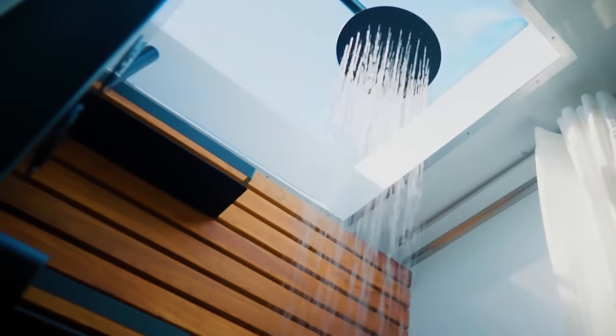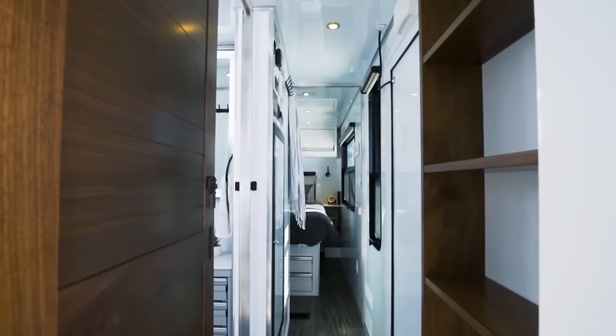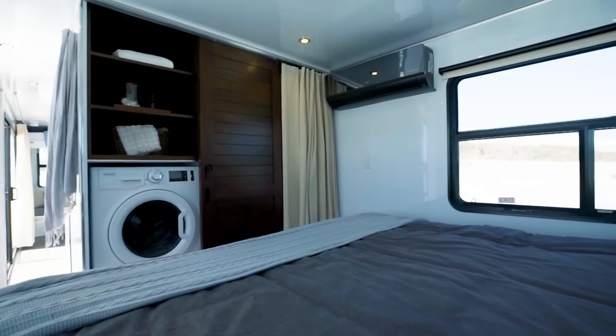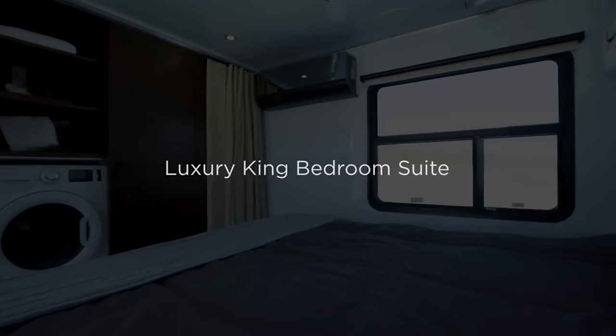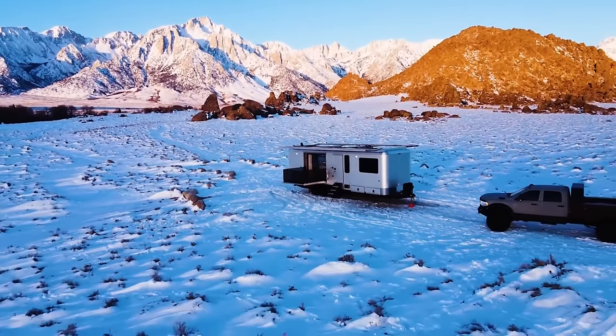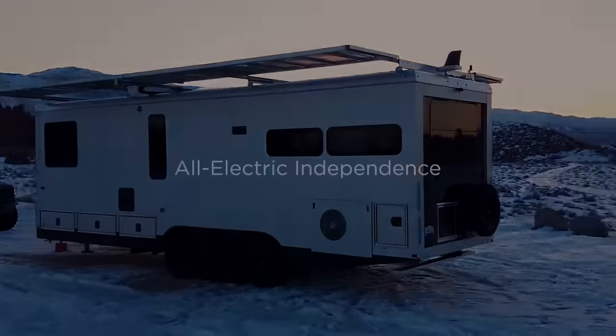The HD30's roomy and beautiful interior has many floor plan options to meet your needs, including a king, queen, twin, or bunk bedroom suite, mobile office, spa bath, electrified chef's kitchen, and a living area that converts into a queen guest bed. All spaces are outfitted with high-quality hardwood, stainless steel, glass, and leather.